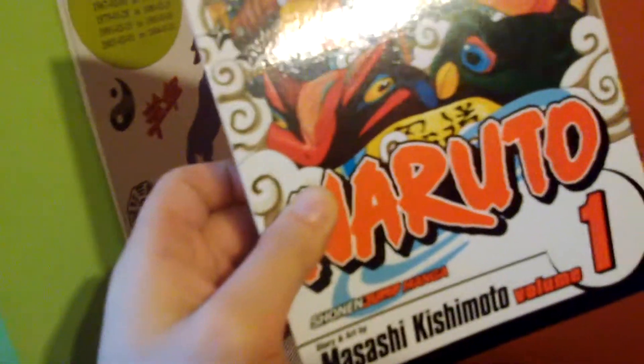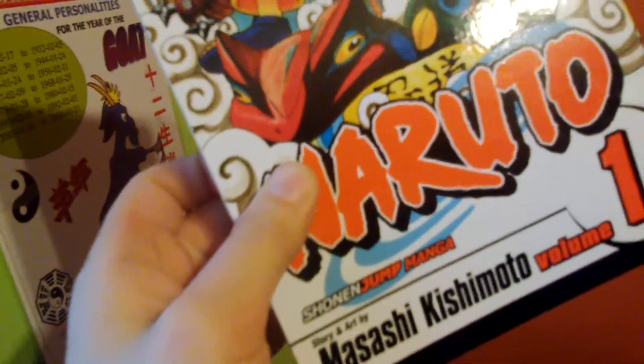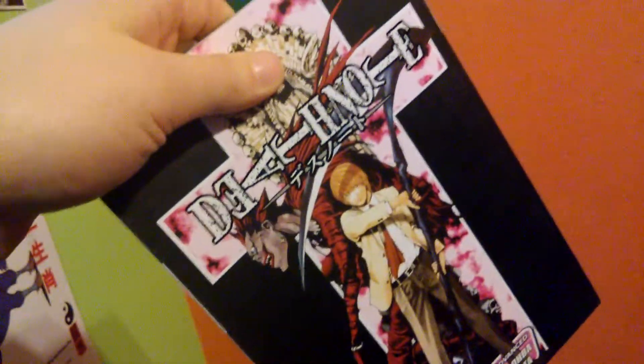Now we're gonna move on to some other manga series. Here's Naruto volume one — Masashi Kishimoto, illustrator — and there's Naruto on the front cover being a menace, I guess.